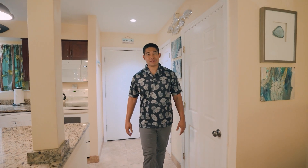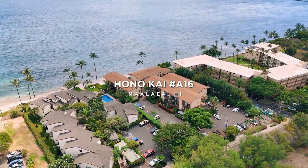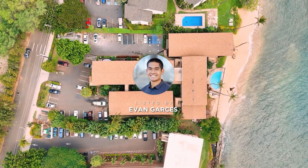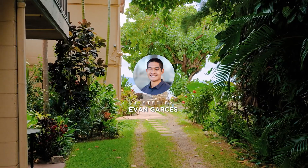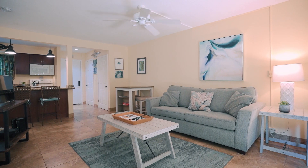Welcome to Maalaya Maui. I'm Evan Garces with Keller Williams Realty Maui, and today I'm excited to show you Unit A16 at the Honokai Complex. This 555 square foot ground floor unit features a garden view lanai and comes fully furnished with a king-size bed and sleeper sofa for your oceanfront escape.